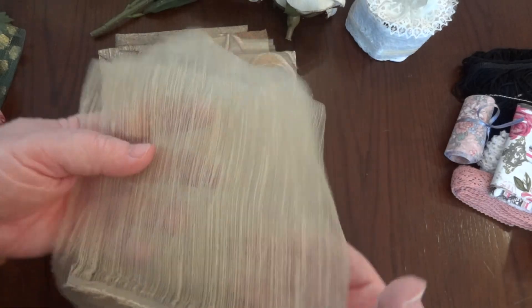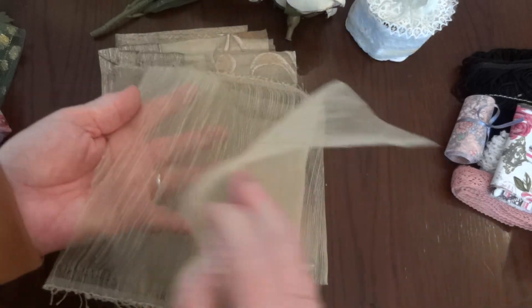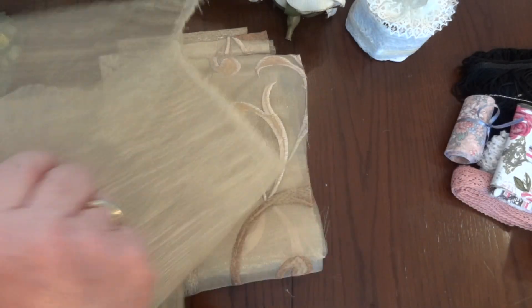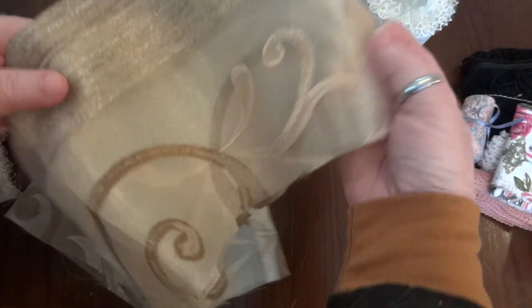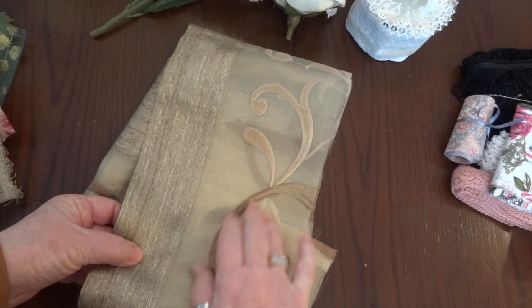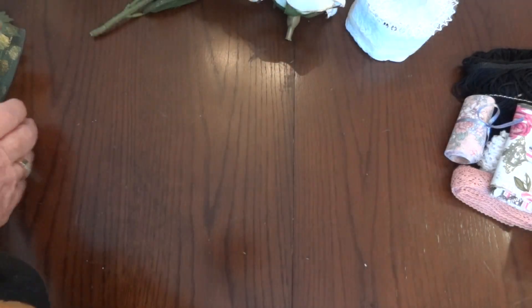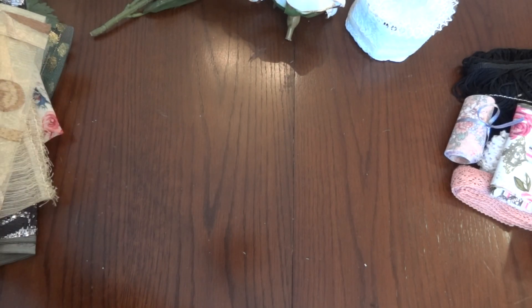And then this piece — it's got gold, it's some type of woven fabric and you can see through it. She sent a couple pieces of that. And then two pieces of this — it looks like it might have been a curtain. Look at how beautiful that is — awesome, thank you so much Sophie.